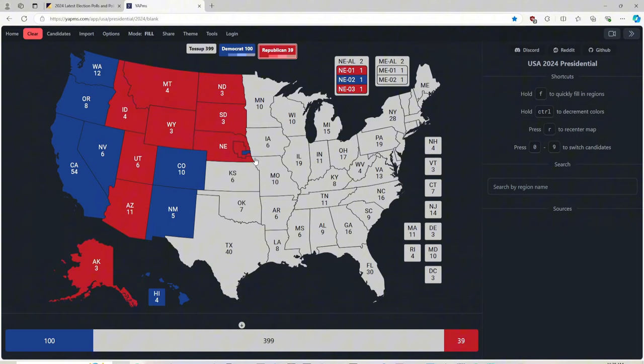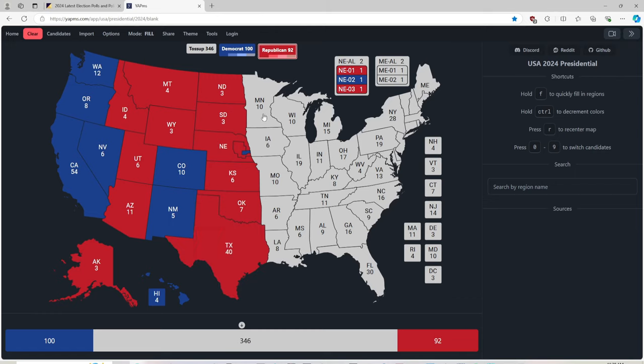Kansas with 6 electoral votes is red for Donald J. Trump. Oklahoma with 7 electoral votes is red for Donald J. Trump. Texas with 40 electoral votes is back to being a deep red for Donald J. Trump in this exciting twist of events.